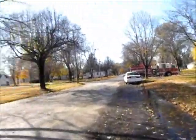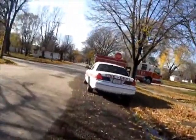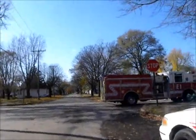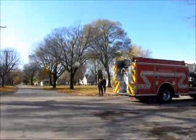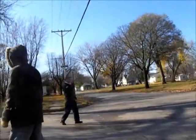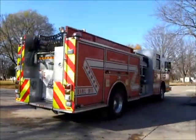We can see some firemen over here, so we're going over to ask them what they're doing and see what's going on. He's doing an obstacle course — oh, cool!